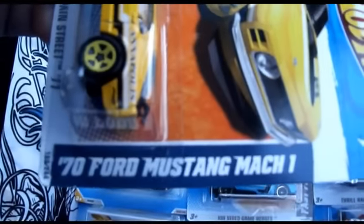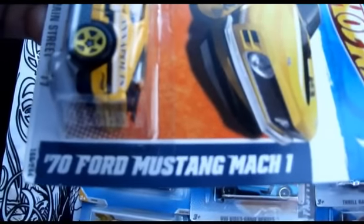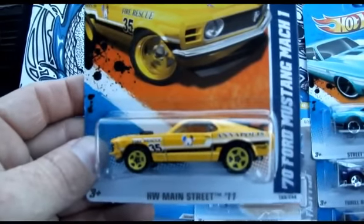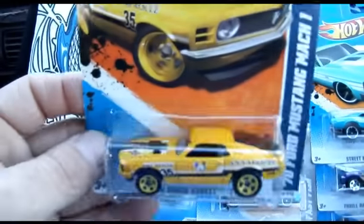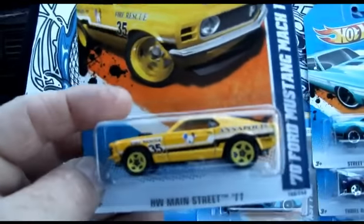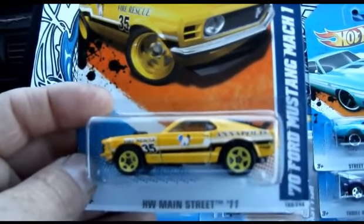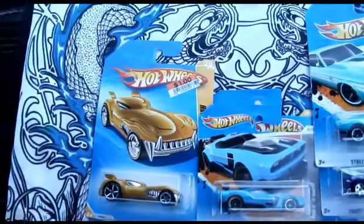And we have here this Mustang. I've shown it like two other times in two different videos — the same Mustang — but I found it packaged backwards. So you get to look at it on the other side; it's sealed in its package. 5S wheels, yellow. It's a cool car.